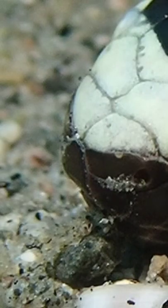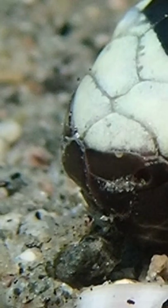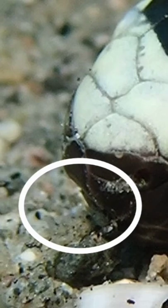Now let's look at the snake in slow-mo and zoomed in, because it's performing a tongue flick. Look where the circle is.